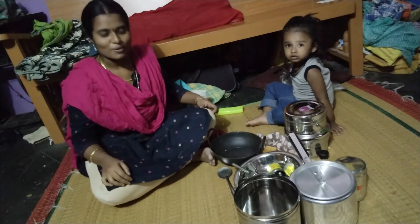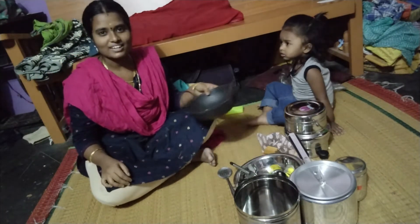Hi friends! Today I am going to go to the Mall and the other way.